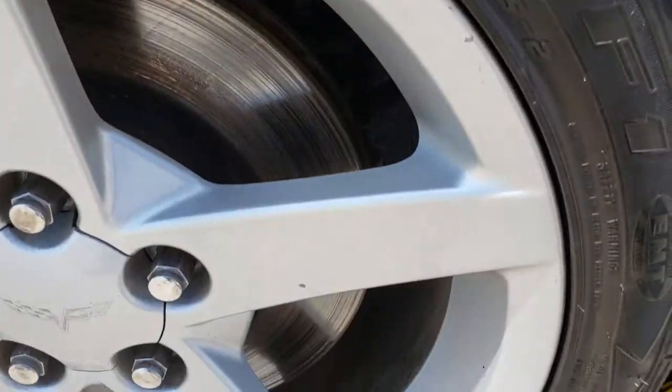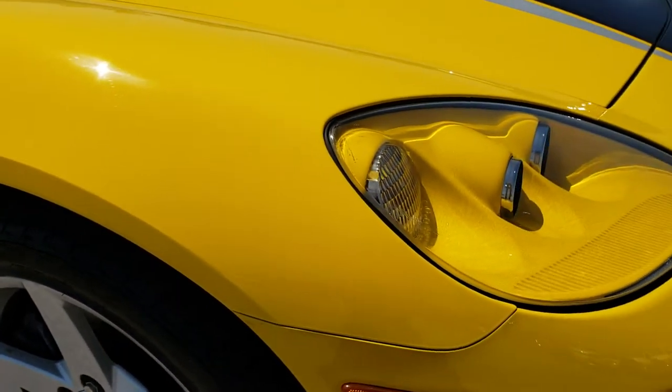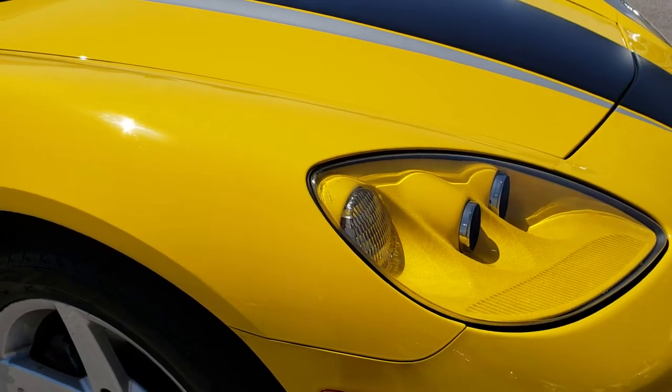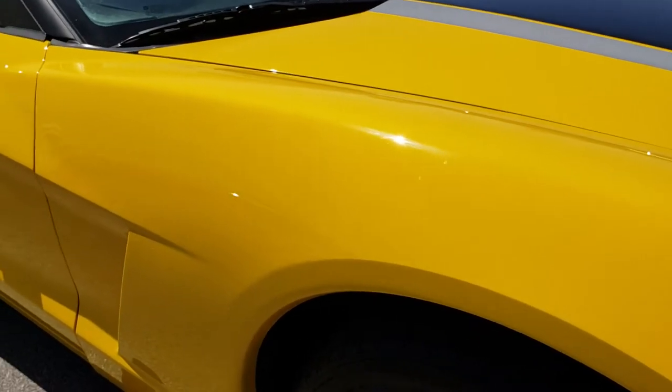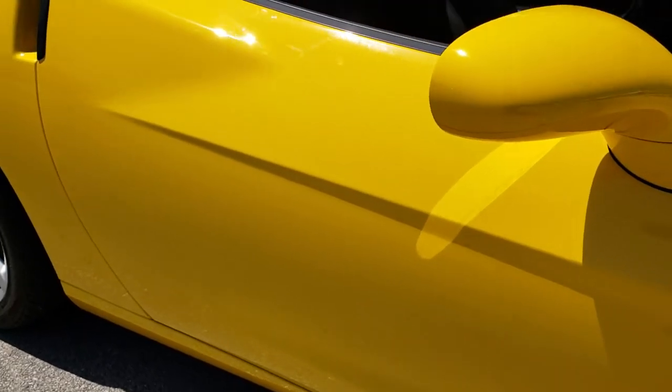Passenger side rim is pretty nice — a couple little scuffs but nothing major. And as you go down this side of the car you can see just how clean the body is, how reflective and mirror-like that paint is.